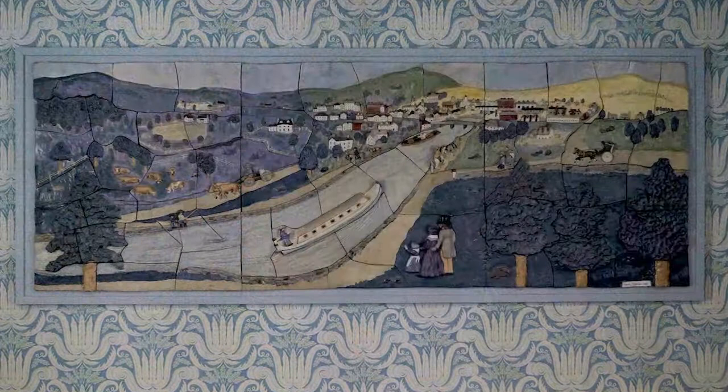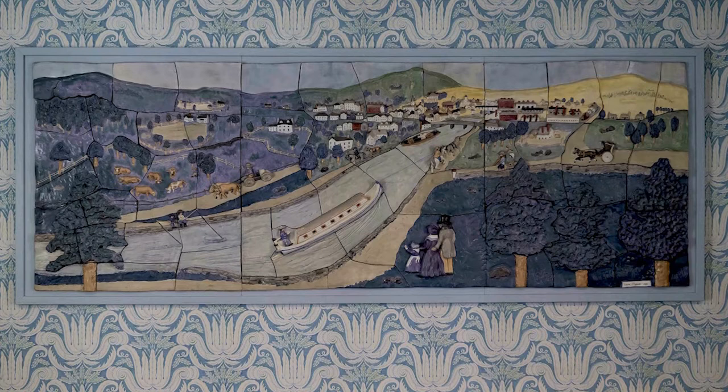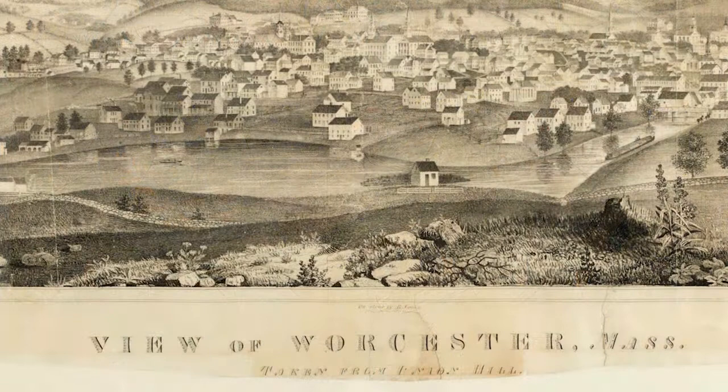Hello, my name is Beth Sinella and I'm speaking to you from the conference room at the Worcester Historical Museum. Here in the museum you can find a wonderful glazed porcelain puzzle or mosaic type piece created by artist Leon Nigrosch in 1988, depicting what the downtown area of Worcester looked like in the 1830s when the Blackstone Canal flowed through the area.